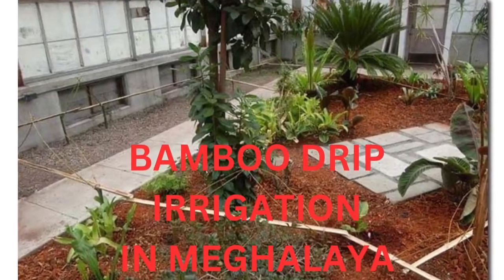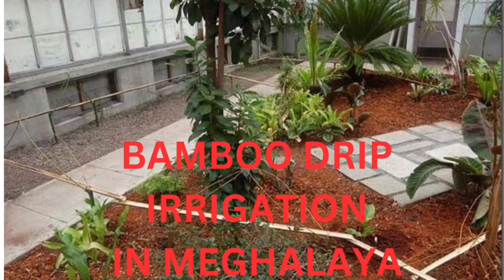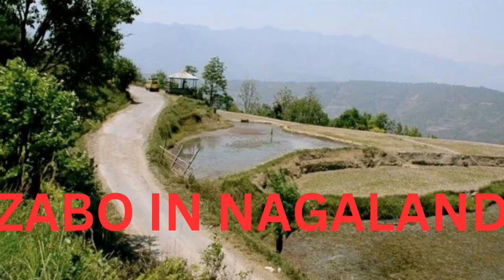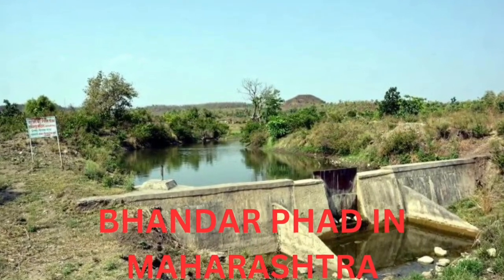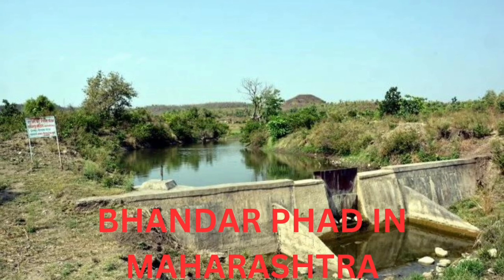Next is bamboo drip irrigation in Meghalaya, used for irrigation in crops. Next is Zabo in Nagaland — this system combines water conservation with forestry, agriculture, and animal care. Next is Bhandar Fard in Maharashtra — these are also a special type of check dams.